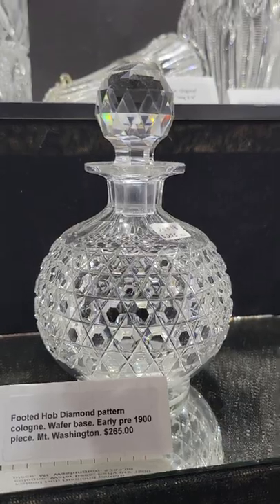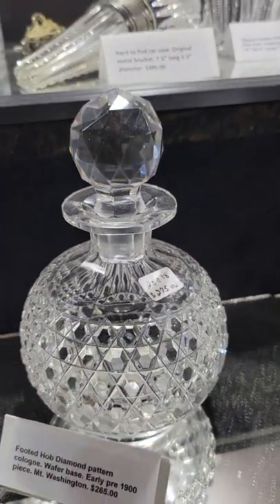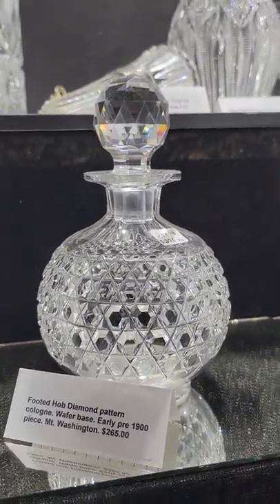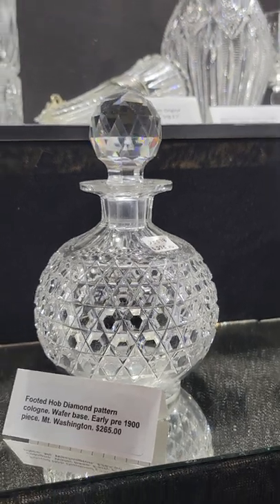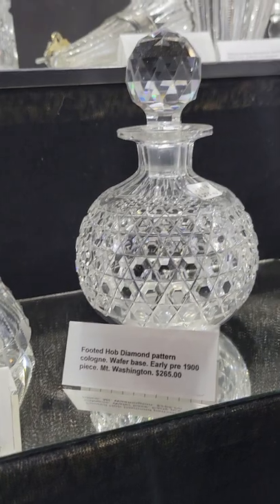Here's a footed hob diamond cologne with a nice little wafer base, very early, most likely Mount Washington, pre-1900 piece, and it is $265. A really neat looking piece.